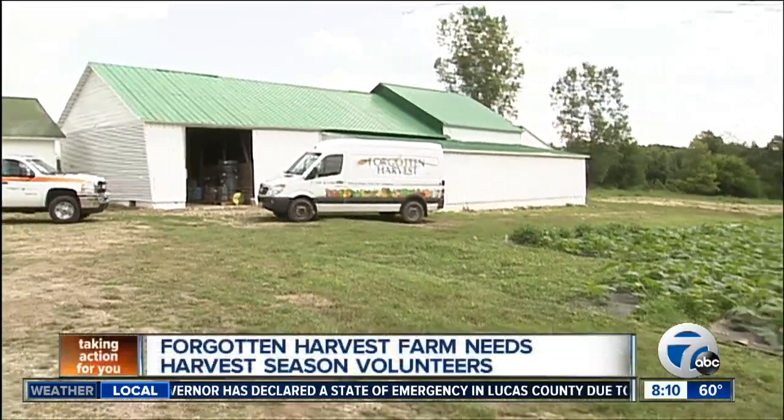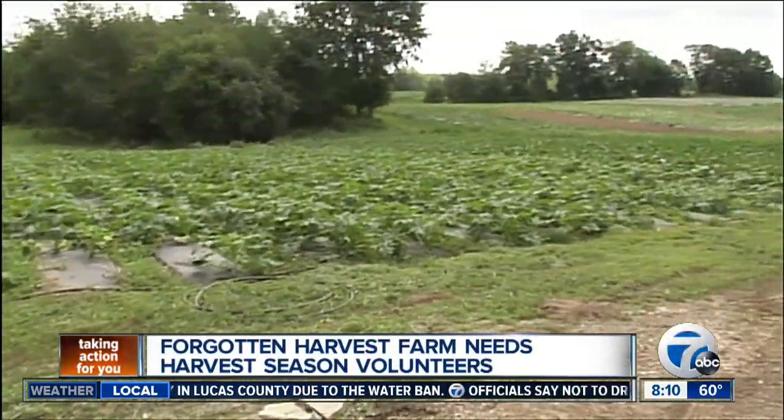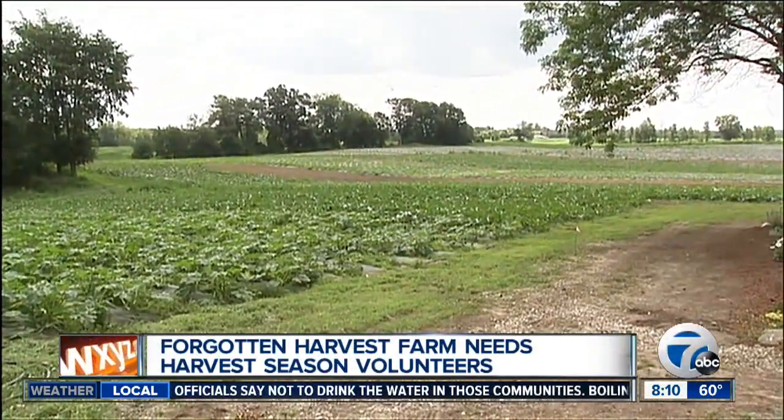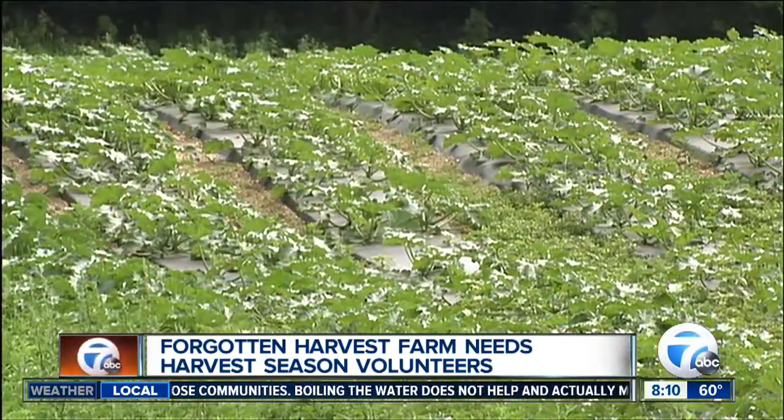A lot of people describe you as a food rescue non-profit. How has Forgotten Harvest changed once you were able to have your own farm? The wonderful thing about the farm is that along with continuing the rescue with our partners, it also allows us to grow our own produce as well. By growing that produce, we can assure that we've got a produce guarantee to come in during the course of the year.